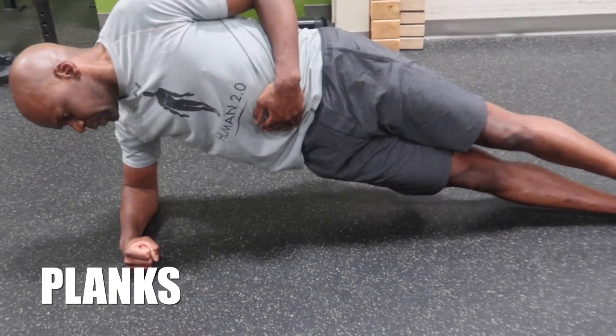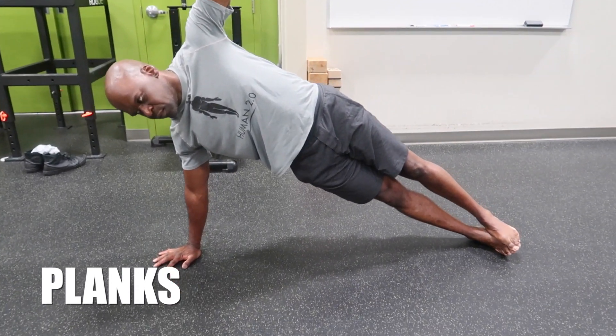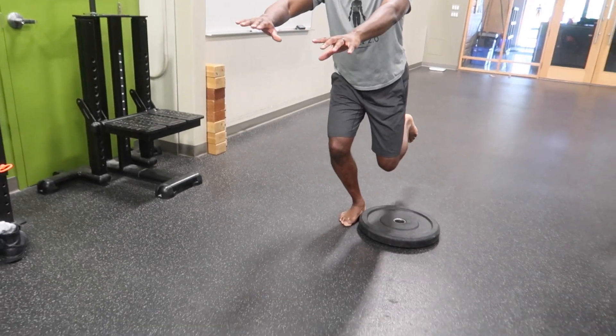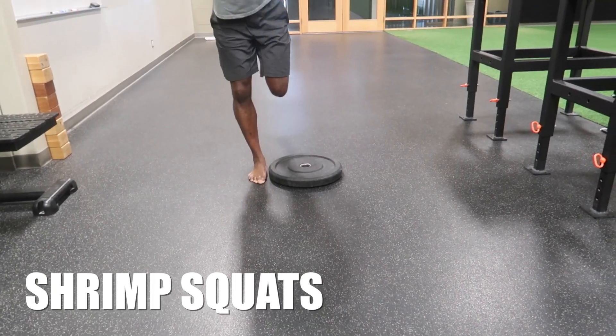Planks are an important tool to develop core strength and to help optimize trunk control when changing directions — be sure to maintain spinal alignment. Shrimp squats develop quadriceps, gluteal, and hamstring strength.